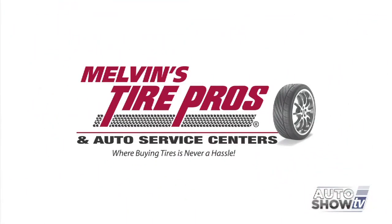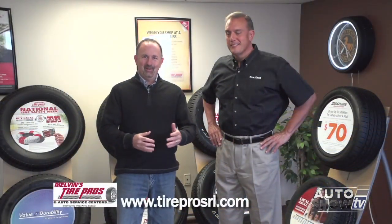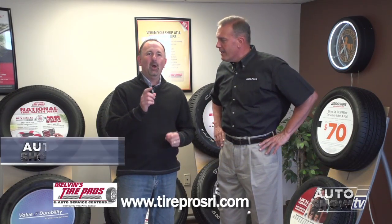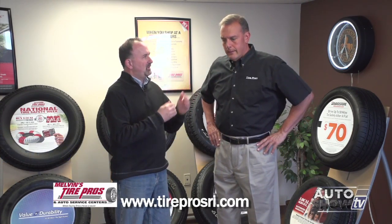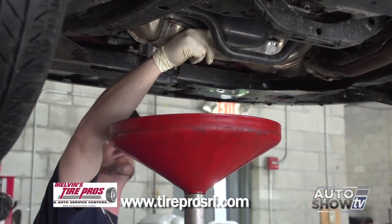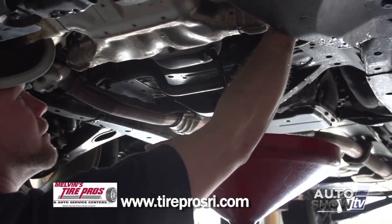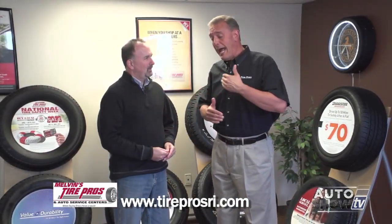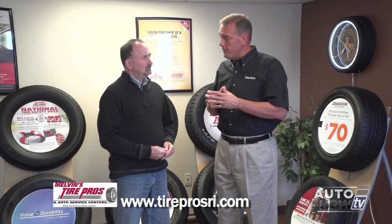Auto Show TV's Car Care Tips, presented by Melvin's Tire Pros, where buying tires and fixing your car is never a hassle. We're here at Melvin's Tire Pros on Post Road in Warwick with Jim Melvin, our car care expert. Today it's Oil 101. Let's start with the three basic types of oil: the first is conventional oil, which has been around since the beginning and is used in most vehicles. The second is synthetic blend oil, which combines conventional oil with some characteristics of synthetic. The third, and most common newer type, is full synthetic oil.